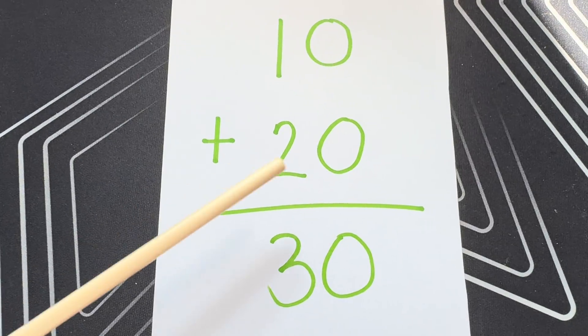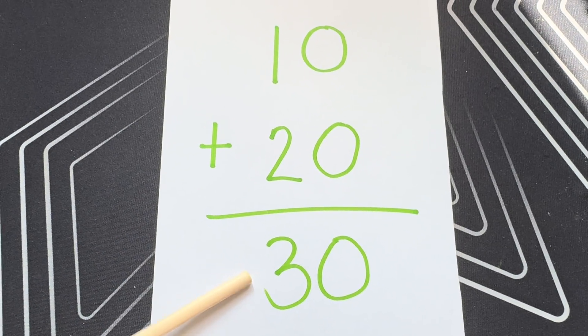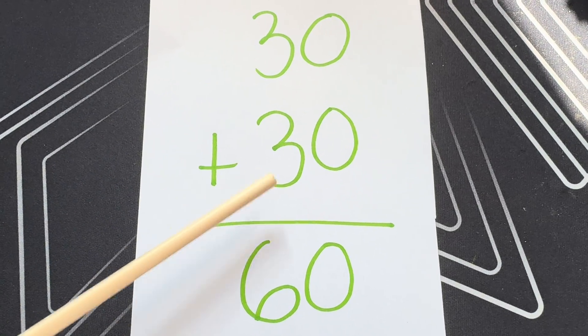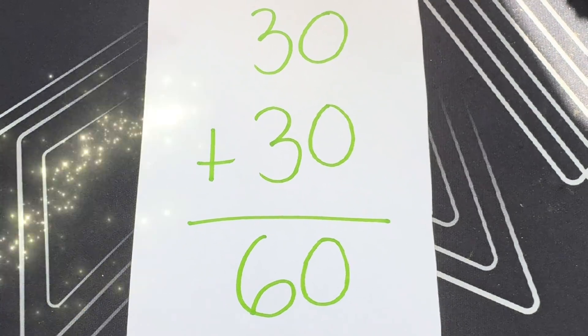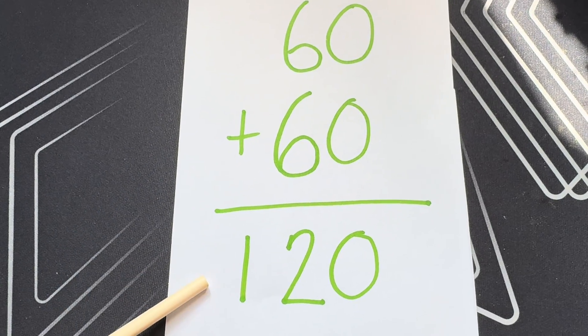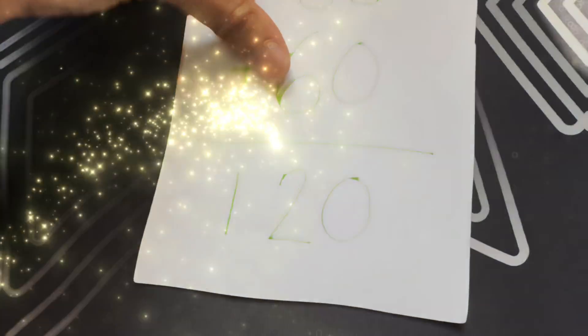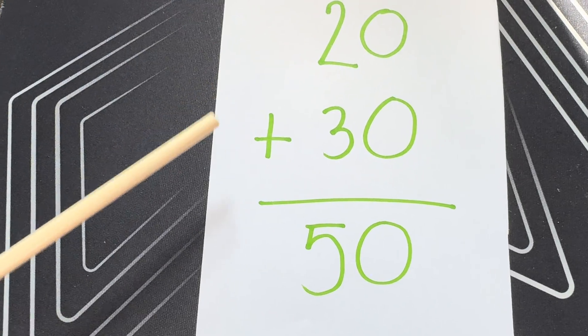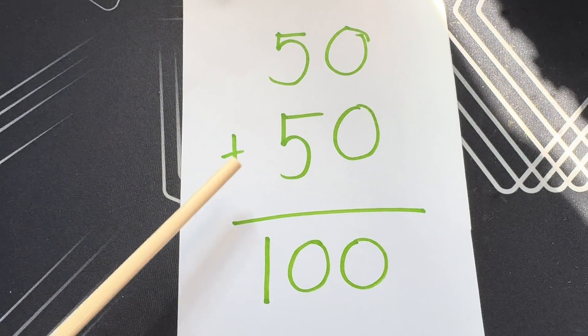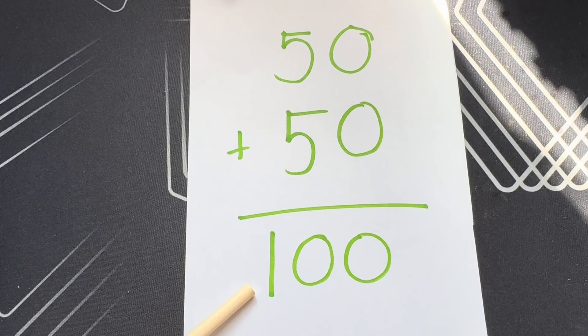Ten plus twenty is equals to thirty. Thirty plus thirty is equals to sixty. Sixty plus sixty is equals to one hundred twenty. Twenty plus thirty is equals to fifty. Fifty plus fifty is equals to one hundred.